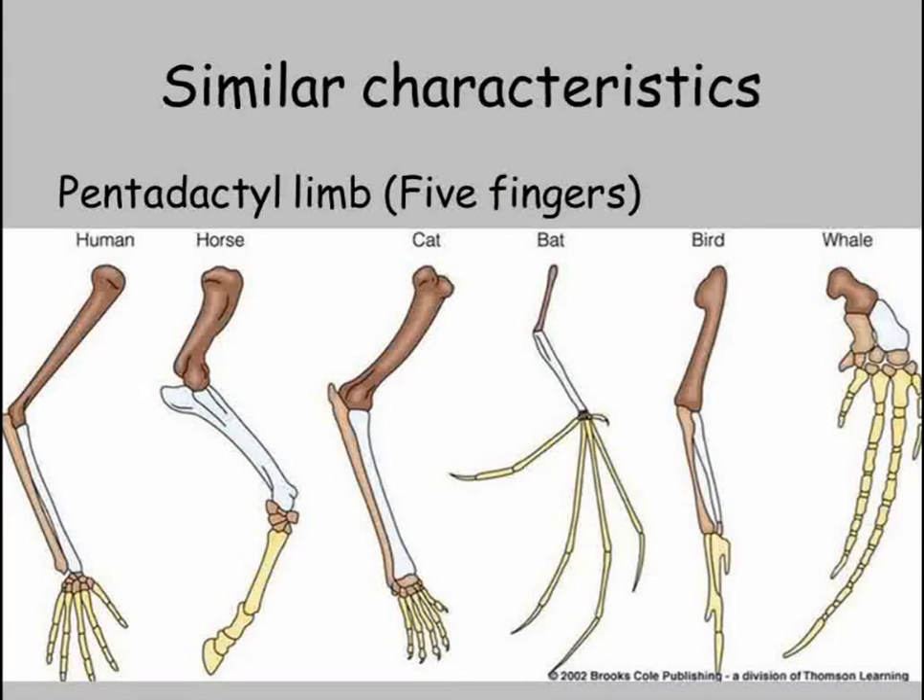Fossils, then, are a way of getting evidence for evolution by looking back in time. However, we can also study what's alive now to gain evidence. If you compare the structure of many living things, they often show a lot of similarity. Most vertebrates have limbs, and even when they look very different on the outside, analysing their skeletons shows how similar they really are.